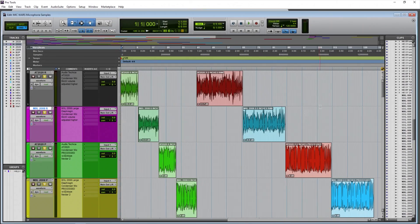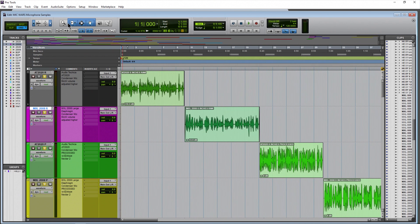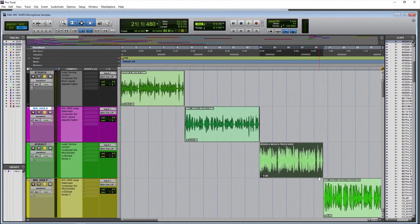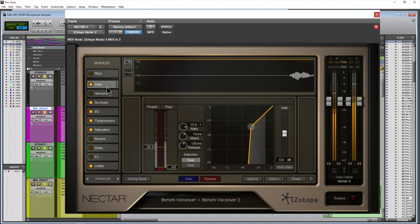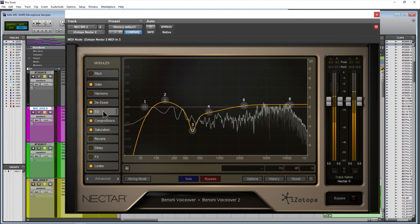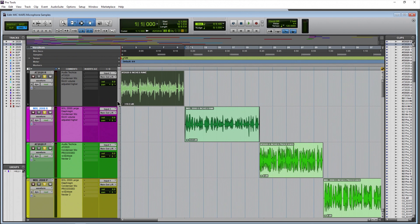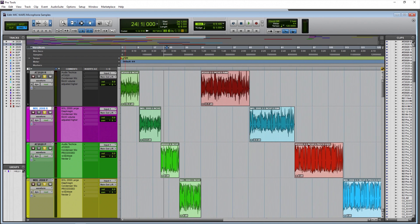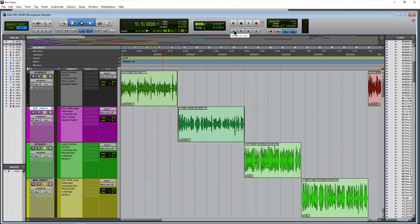Here we are in Pro Tools for the mic war between the AT2020 and the MXL2008. We have samples from different distances — raw samples and processed samples of the same vocal performances. The processed samples use iZotope Nectar 2, which includes EQ, gate, de-esser, compressor, limiter, and everything you'd use to produce a voice sound. The raw samples have clip gain applied to raise their volume, so they're not jarring to listen to compared to the louder processed samples. They're volume-adjusted but not fully volume-matched.